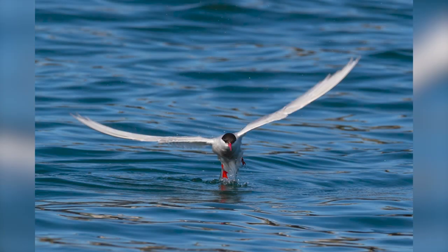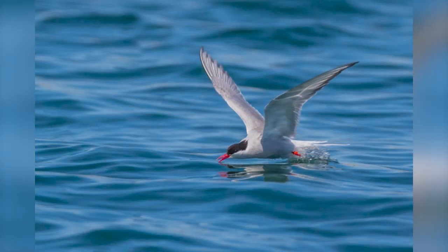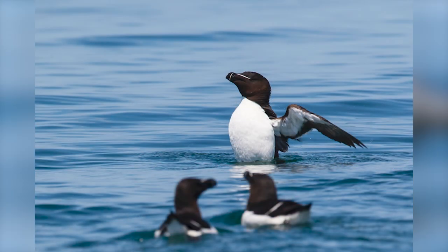Terns fish by flying along and skimming the water for fish near the surface. Here's one that's just come up — doesn't look like he was successful. There's one skimming looking for a fish. These are our razorbills — I think they're handsome birds. They just chose their neighbors very poorly, so nobody pays much attention to them. But I think they've got neat-looking wraparound sunglasses.